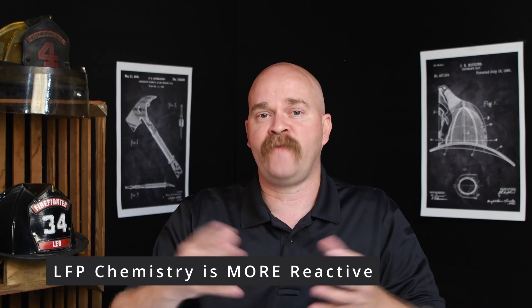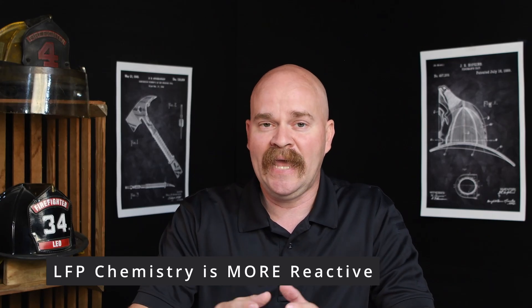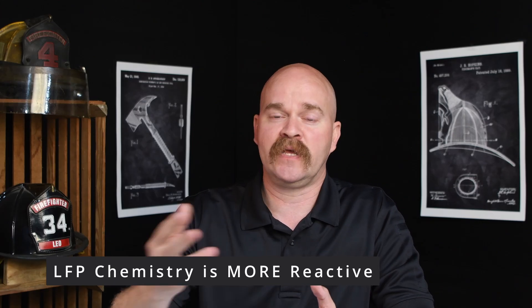So ultimately, in some ways yes, LFP is safer — it takes a little bit more effort and energy to cause these batteries to fail. However, when an LFP battery fails, it's burning far more energetically, very close to the properties of acetylene, and it's definitely burning a lot more energetically compared to other older battery chemistries.